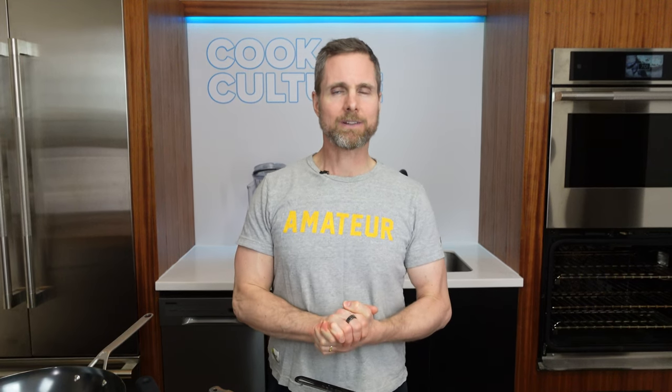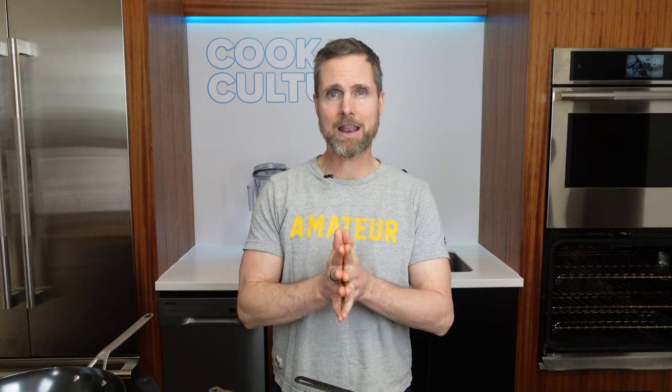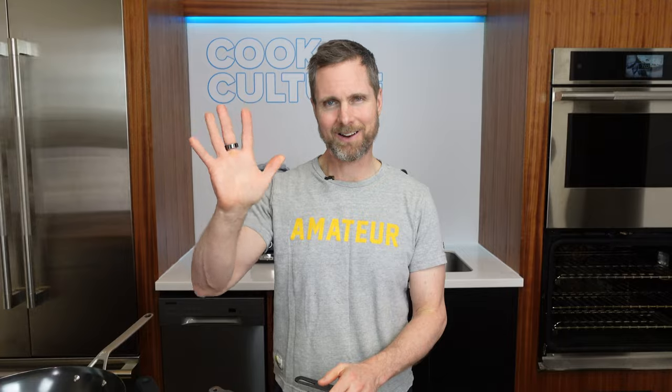Thanks for listening. If there's something you're really interested in me testing — a brand or a type of cookware — let me know in the comments below and I will consider it and try to get at it. Thanks so much. Take care.